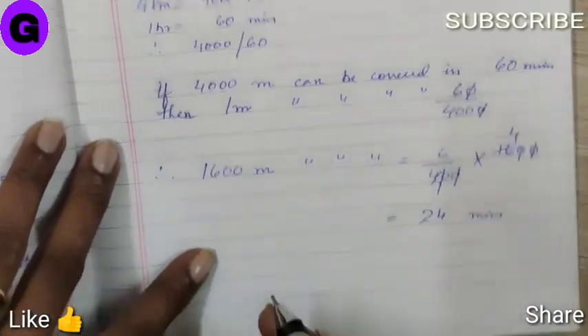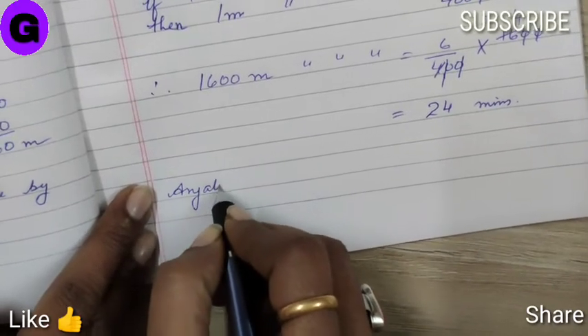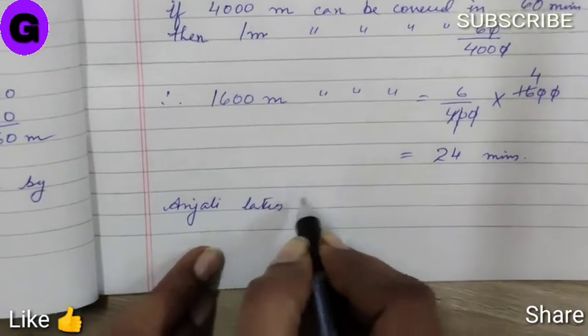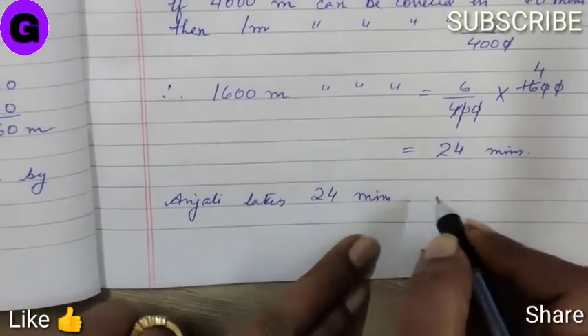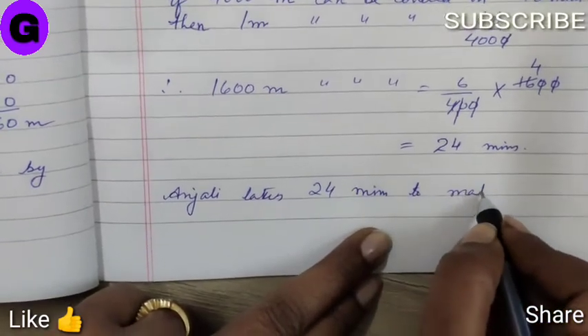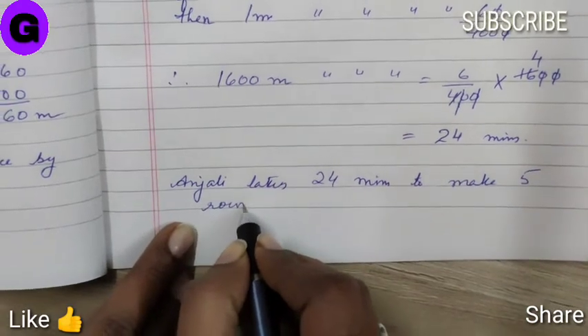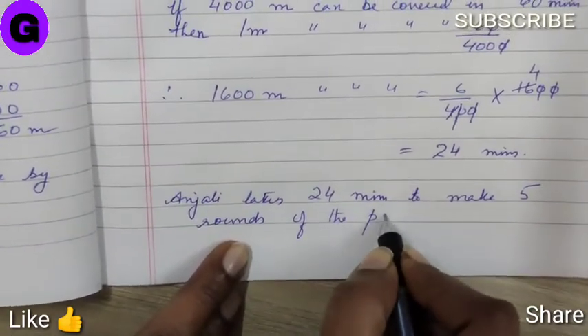The answer is: Anjali takes 24 minutes to make 5 rounds of the park.